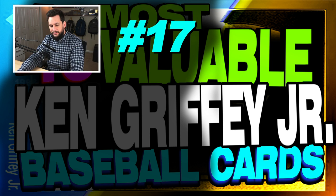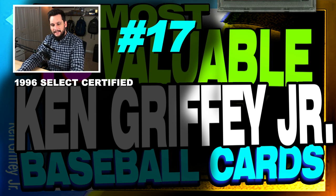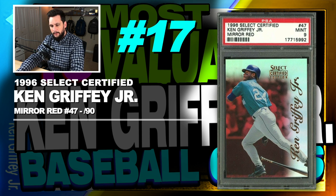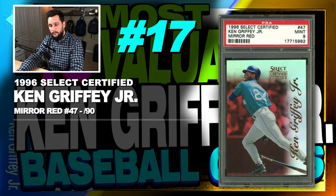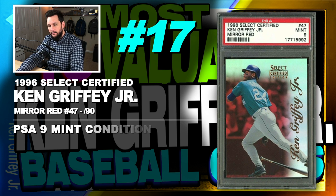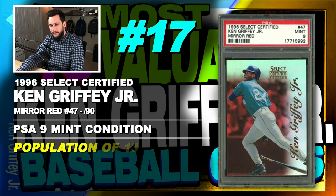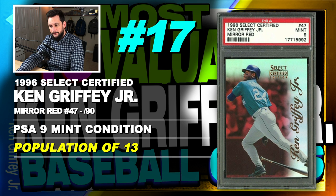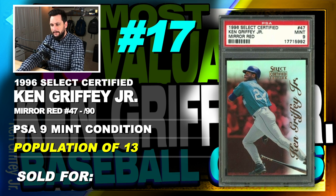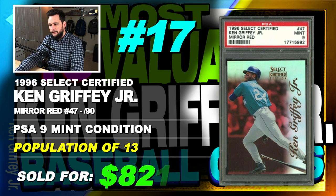Number 17 is a 1996 Select Certified Ken Griffey Jr. Mirror Red Parallel, number 47, only 90 copies made, graded PSA 9 mint condition, population of 13 with just 1 graded higher, sold at auction in October of 2019 for $821.